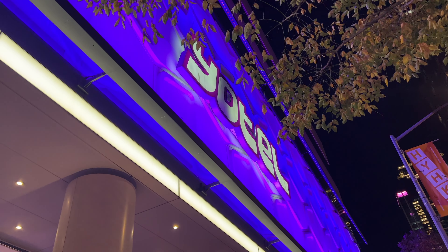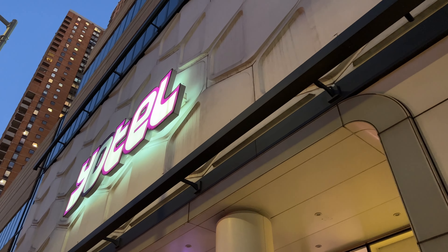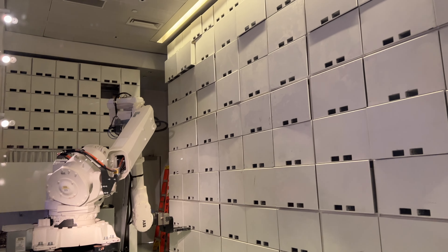I am staying at Yotel. It's a hotel right next to Times Square in Manhattan, New York. I love this hotel and I'm definitely going to stay here again.